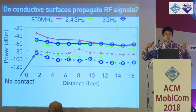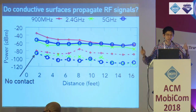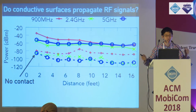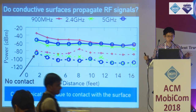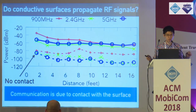We also show what happens when we remove the contacts from the surface — that is, communication occurring over the air between the SMA contacts. As you can see, the signal strength is actually close to noise, which shows that the communication is due to contact with the surface. The results are similar for conductive cloth, and the results are in the paper.